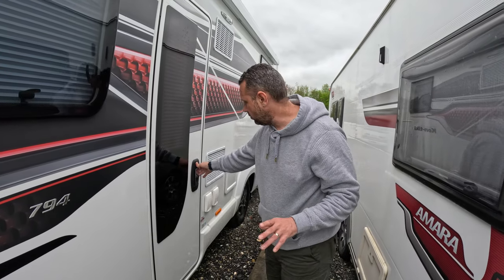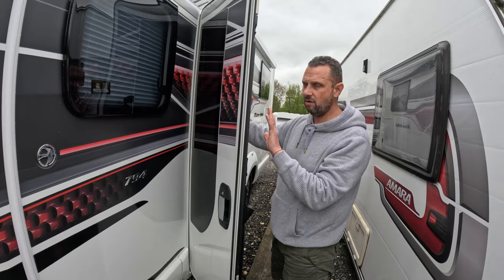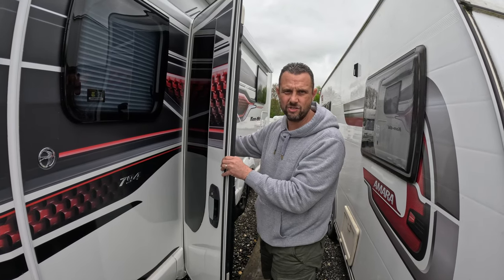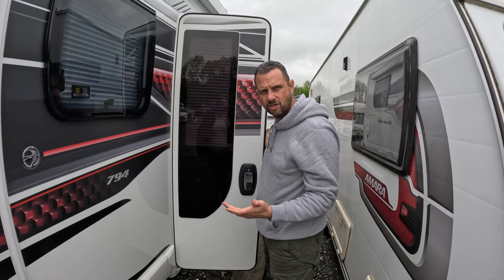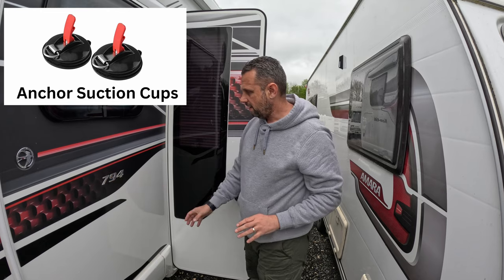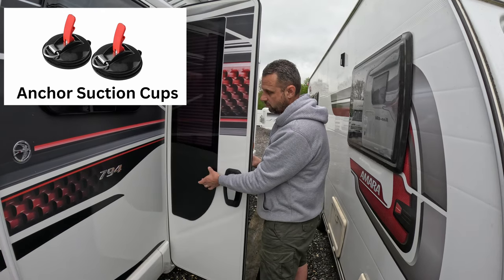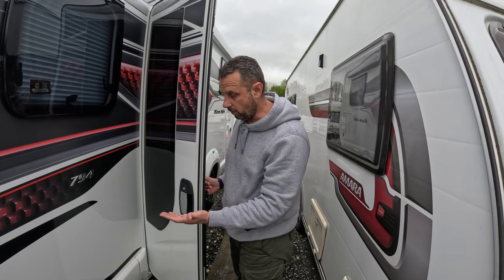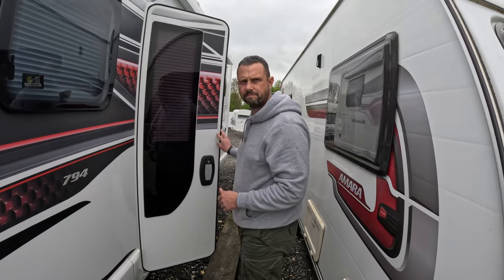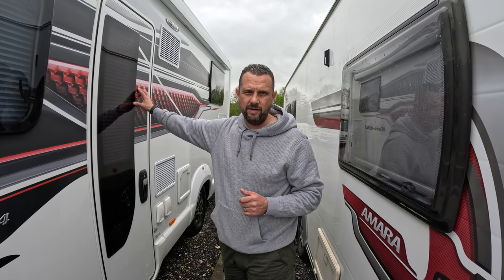The other thing we've found is that when you open the door, because it doesn't sit flush to the van, it doesn't stay open strongly. With a bit of wind it ends up slamming shut. So we've bought suction anchor cups that are coming today — you put one on the side of the van and stick one to the door with a bungee cord in the middle. That's how we'll stop the door slamming. When we've tried them out we'll review them. The door quality itself is really good.